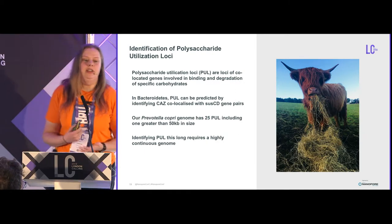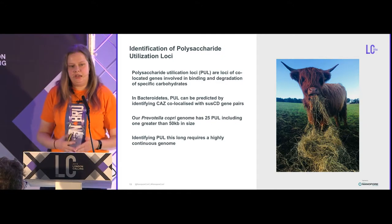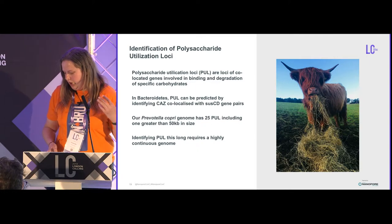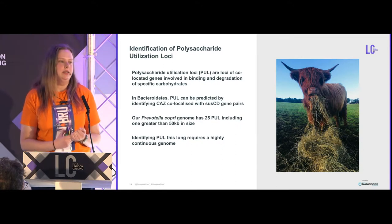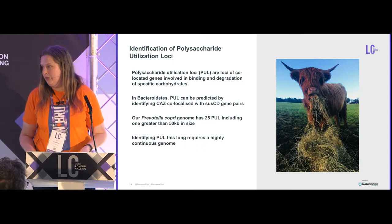We wanted to find enzymes of use in biofuels. We can identify polysaccharide utilization loci in Bacteroidetes, and in our Prevotella copri genome we found 25 of these, including one that was greater than 50 KB in size — something we would not be able to see if we had only assembled with Illumina data.